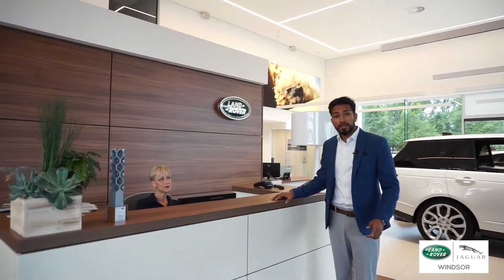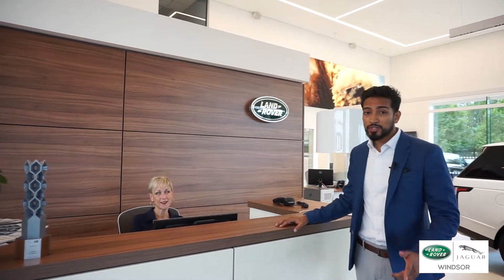Here at reception, Shawn will be answering your calls and helping to direct you where you need to be. Don't be shy to ask her for my phone number.